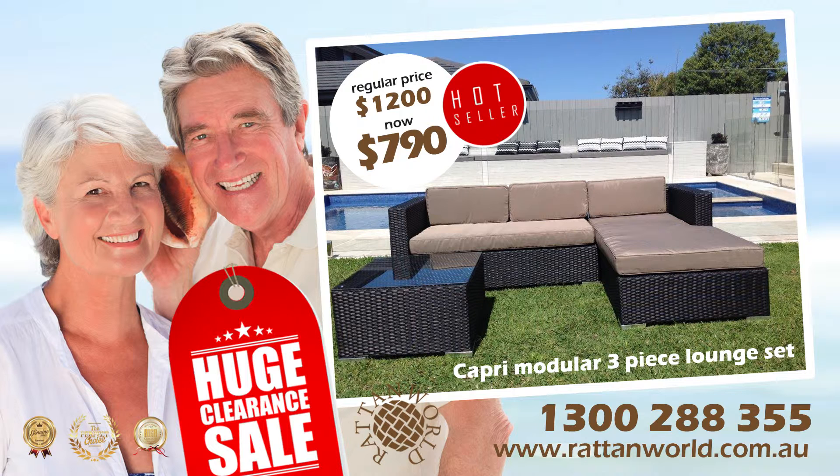With one corner chair and one corner chaise, an armless seat and a square glass top table, the Capri sofa set is ideal for drinks and conversation. Each piece is constructed from stylish rattan with an aluminium frame and is fade resistant. Rattan World Capri modular lounge set.